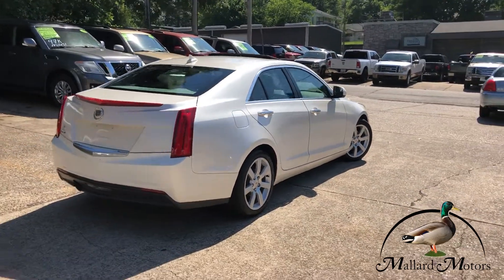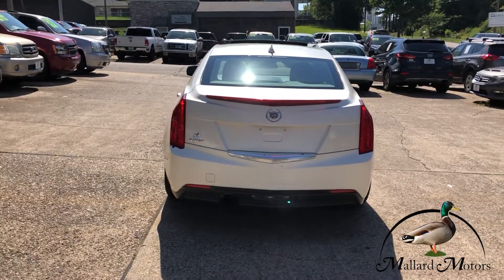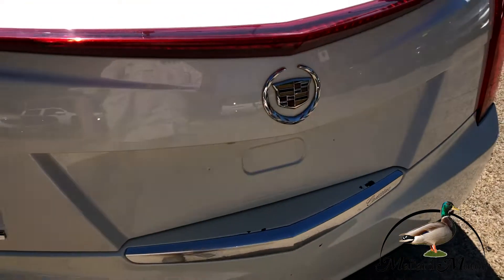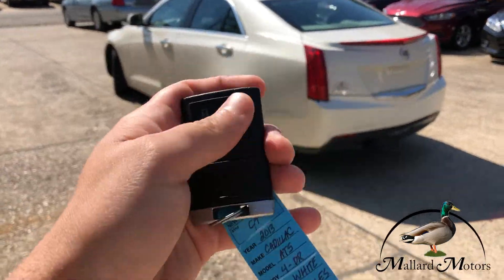Pretty sporty looking for a four-door car. Plenty of trunk space. Has keyless entry.